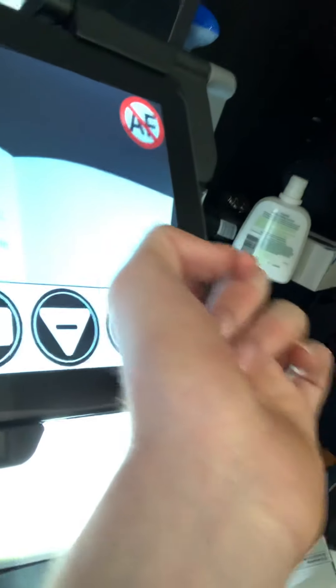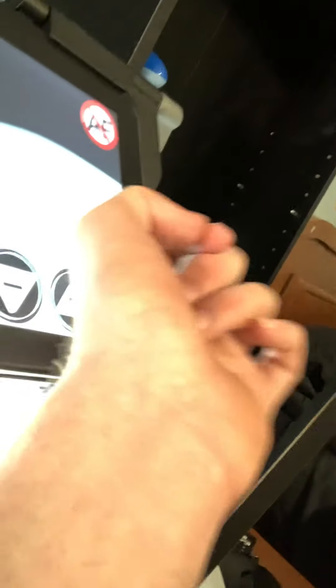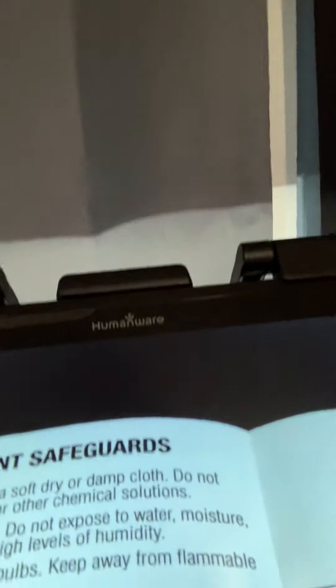I use this whenever I'm looking at mail. I put it right up there and I can zoom in, zoom out, or take a picture and save it to look at later. That's also where I can change the font. You've got Settings, and then the Back button just sends you straight back to your main screen.